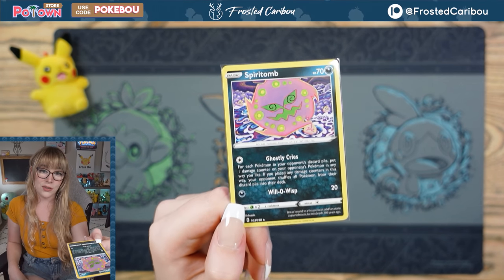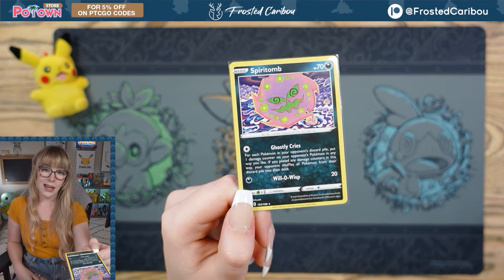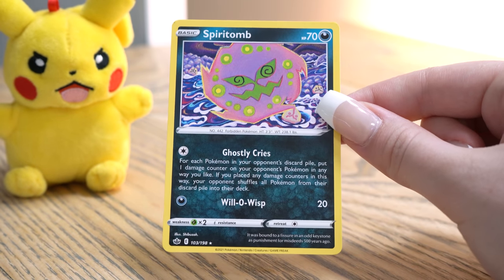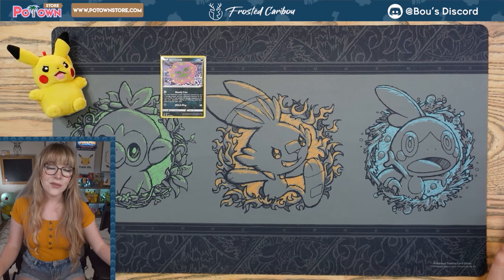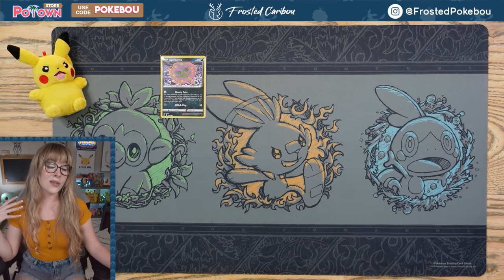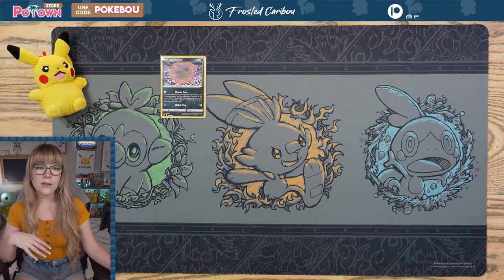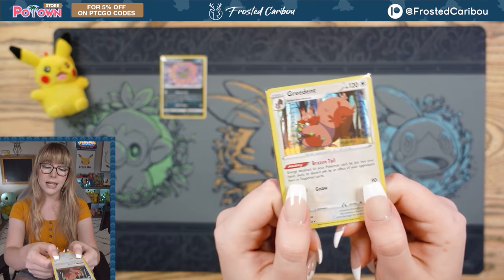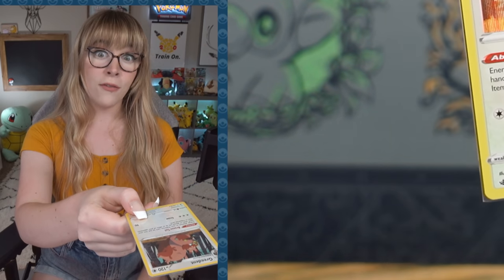This card will absolutely destroy Mad Party. Mad Party is all about putting Pokémon into your discard pile to do more damage, and if all those Pokémon get shuffled back into your deck, you're done. This card alone can absolutely just eliminate that strategy. It gets rid of the entire purpose of that deck in one card. Good on ya, Spirit Tomb! And then of course, Willow Wisp, the useless move for 20. People have been talking about the Spirit Tomb for a hot minute, and I've known about that move for a while.